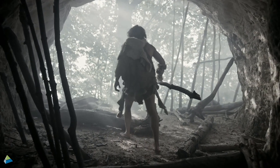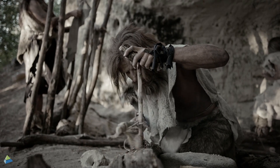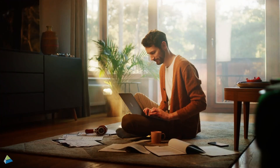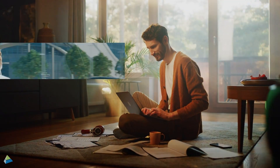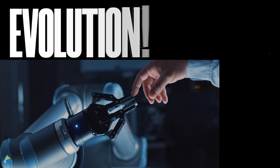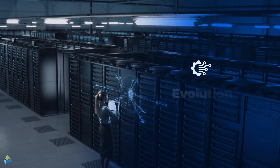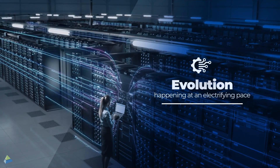Remember the Stone Age, when man lived in caves and used tools made of stones and bones? Cut to the present day, where he lives in smart homes and uses modern technological tools. What separates these two ages? Evolution! This evolution may have taken a long time, but today it is happening at an electrifying pace.